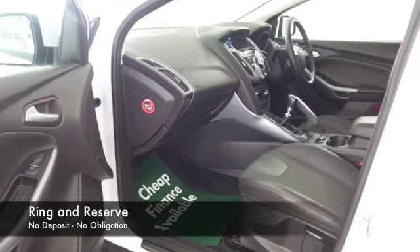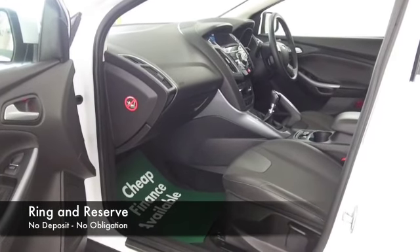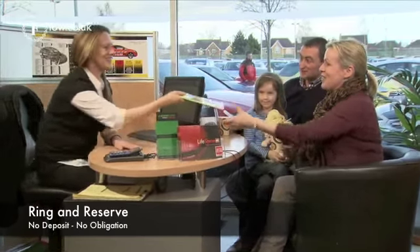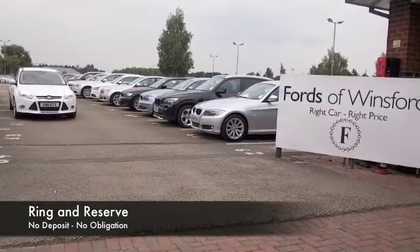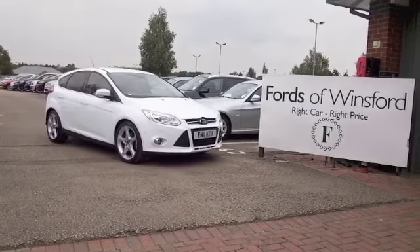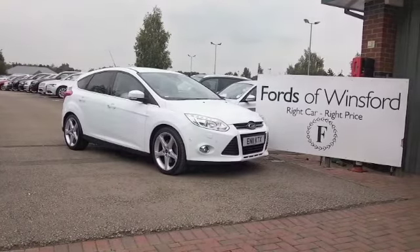So come and find out — why not give Jackie, Darren and the team a call. In our call centre, we can hold the car for up to 48 hours, no obligation. Bring your licence with you, have a test drive, discover this great car for yourself at Fords of Winsford.